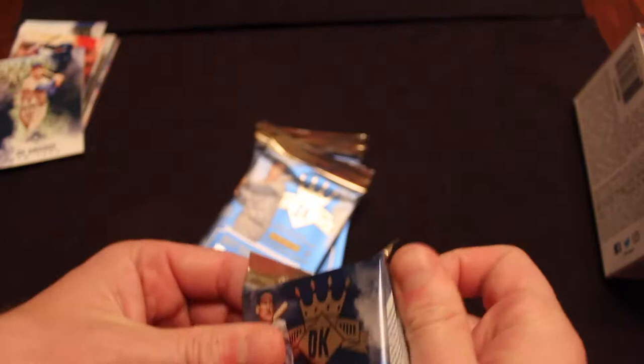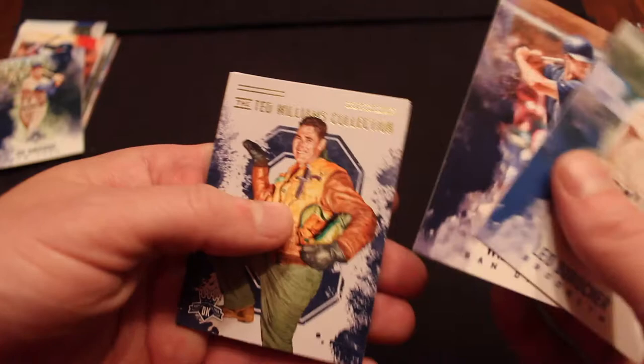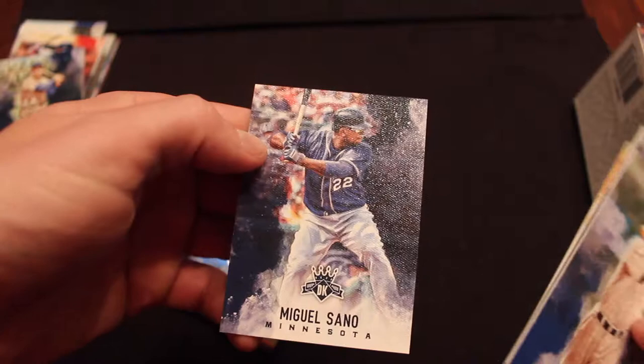There are some really unique autographs in this set — man, it'd be a long shot. I should just buy a hobby box eventually of this set. Leo Durocher, Will Myers, the Ted Williams Collection. I think I actually got that exact card before, which is kind of a bummer. We've got Robbie Cano, Seattle. Nice. And Miguel Sano.